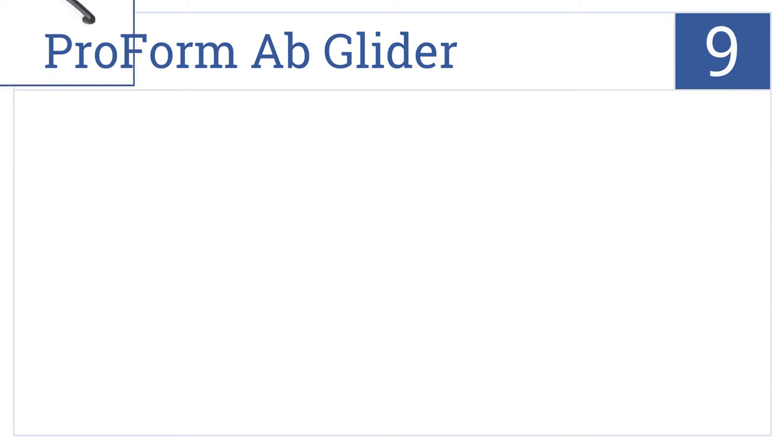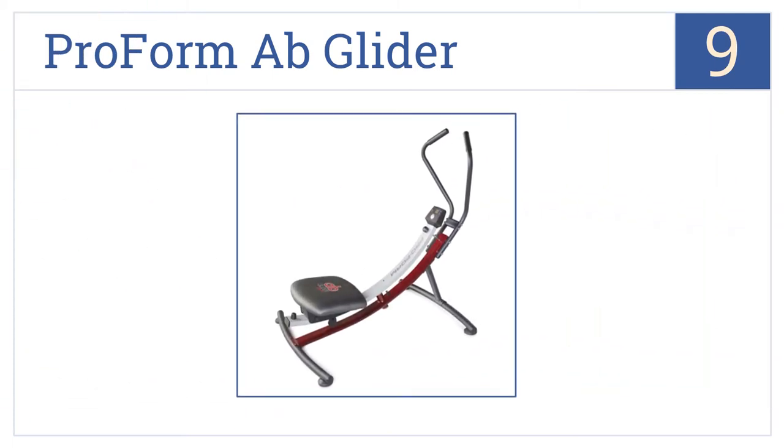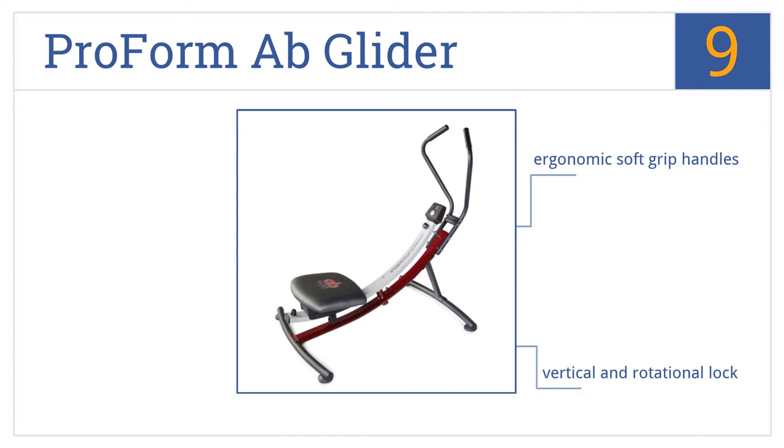At number 9, work out in your bedroom or garage with the ProForm Ab Glider, featuring a digital workout counter with an easy-to-read LED that tracks your reps and workout time. It comes with ergonomic soft grip handles and vertical and rotational lock, but the drastic incline may be hard for beginners.